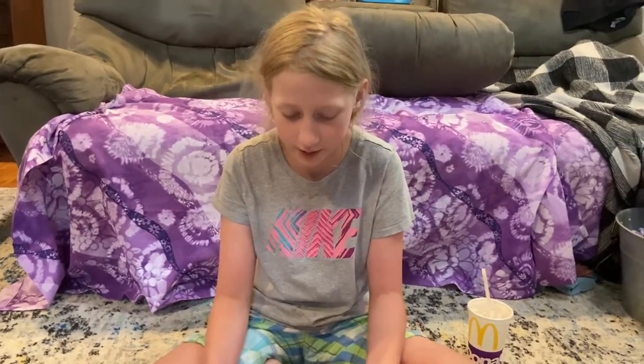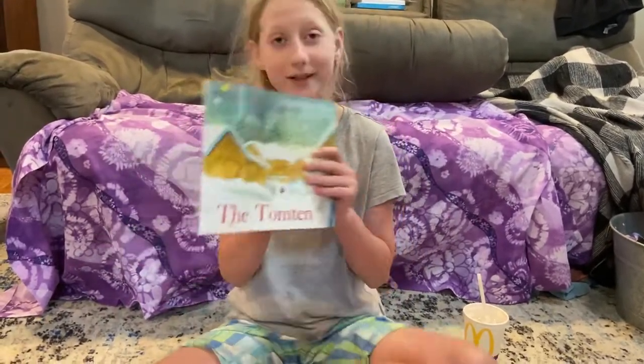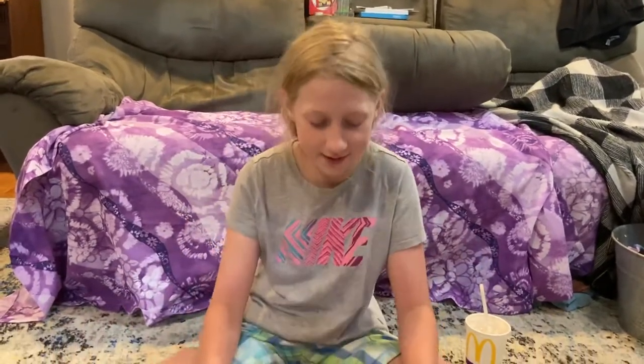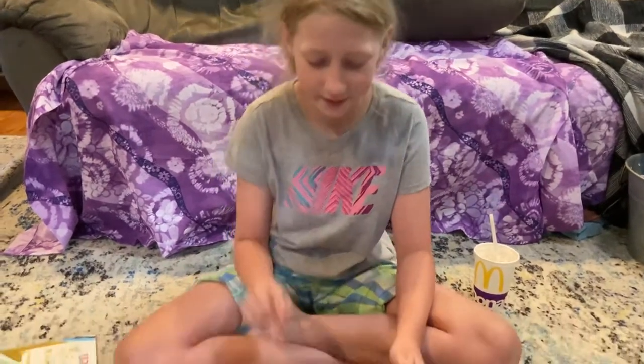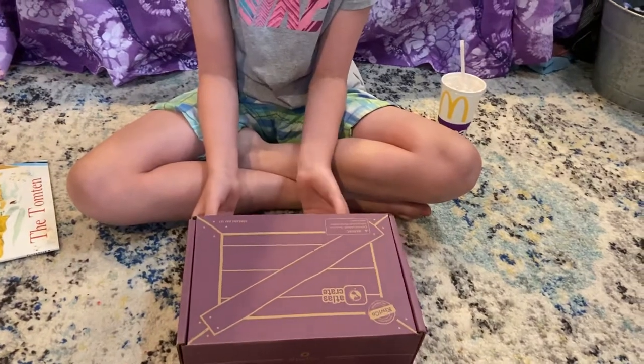This is a monthly box that has all sorts of stuff in it — things you can make that are either like toys or just things you can sit down and look at. There are some cards in there and a book that comes with it called the Tomatin. We already read that once. Today's box is Sweden, and it's going to have all different kinds of things about Sweden!